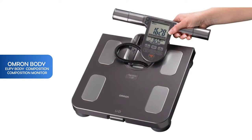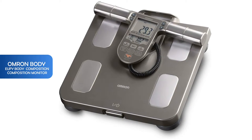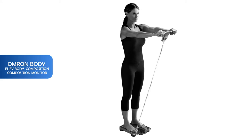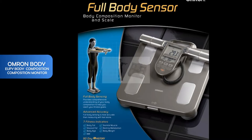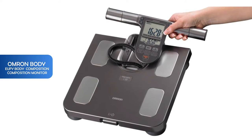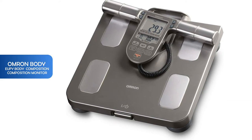First is the Omron body composition monitor. It's considered one of the best body composition monitors because it measures seven different fitness indicators: body fat percentage, BMI, skeletal muscle, resting metabolism, visceral fat, body age, and weight. It can store up to four individual profile settings so the whole family can track their progress with 90 days of memory. It also has an easy-to-read digital screen that displays body weight up to 330 pounds in seconds.